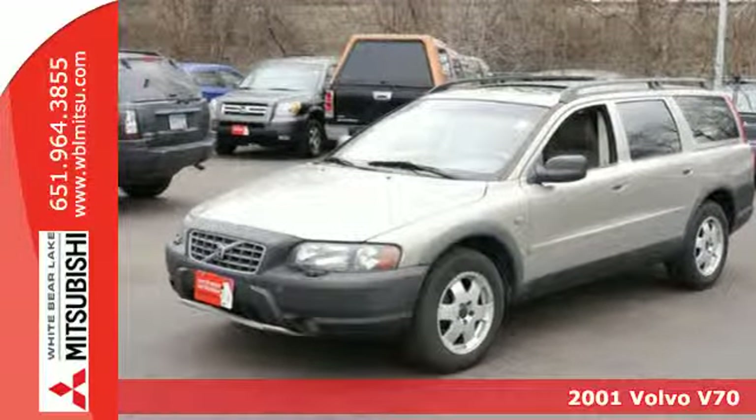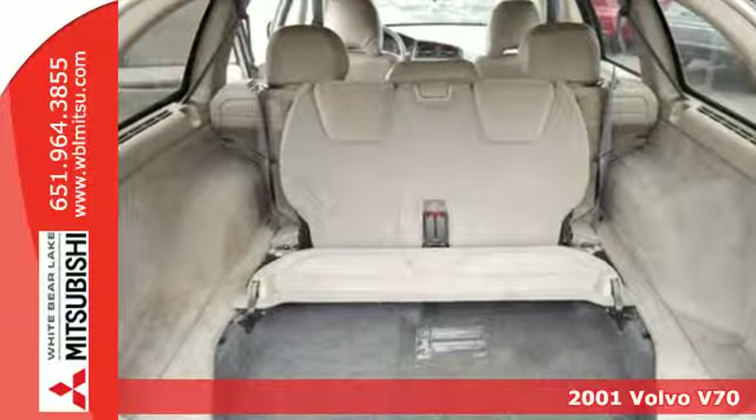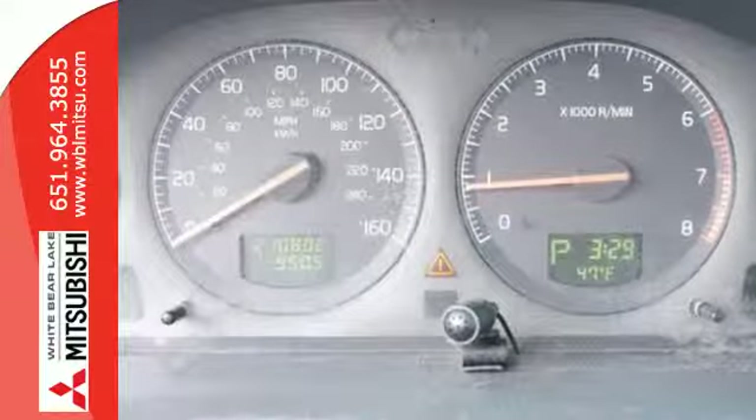Here's a 2001 Volvo V70XC. It's loaded with standard features including automatic climate control, keyless entry, power heated mirrors, memory settings, all-wheel drive and so much more.